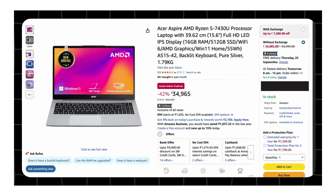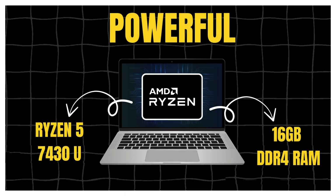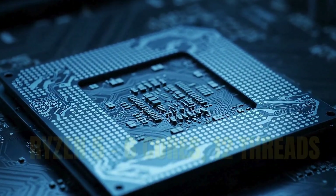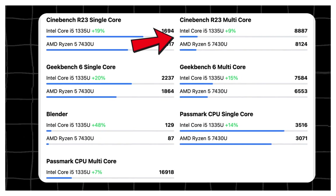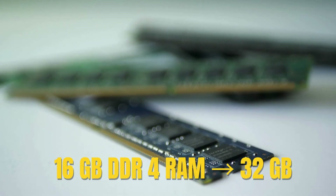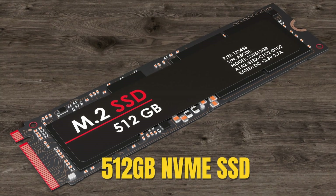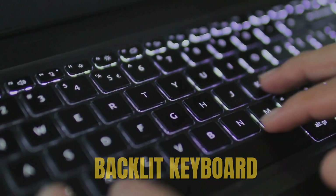At number 1, we have the Acer Aspire 3 with the Ryzen 5 7430U, priced under 37,000 — and honestly this is one of the most powerful laptops you will find in this budget. The Ryzen 5 is a 6-core chip that scores 8,100 in Cinebench, pretty close to the Intel i5-1335U. This means smooth multitasking, compiling code and running dev servers without slowing down. You also get 16GB dual-channel RAM expandable up to 32GB, a 512GB NVMe SSD and a backlit keyboard — basically the essentials for coding or student work.